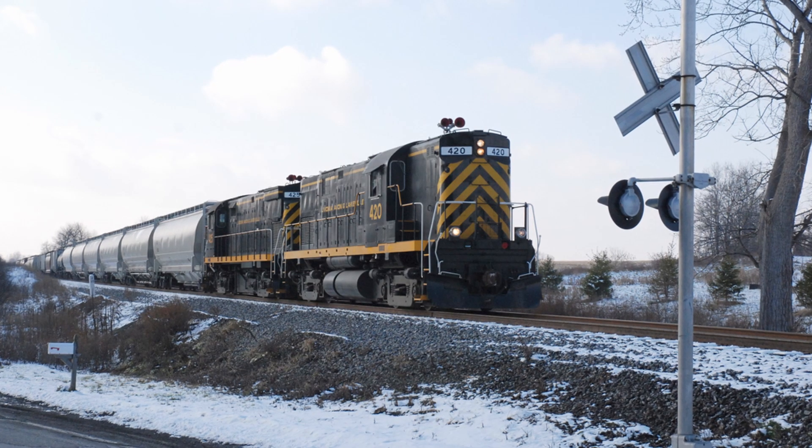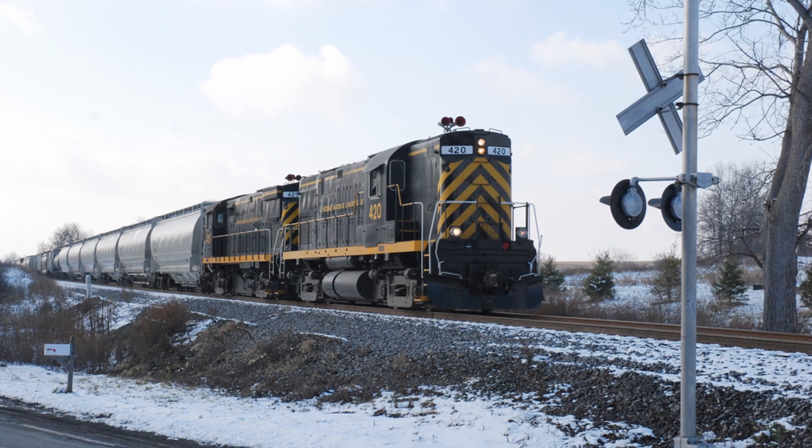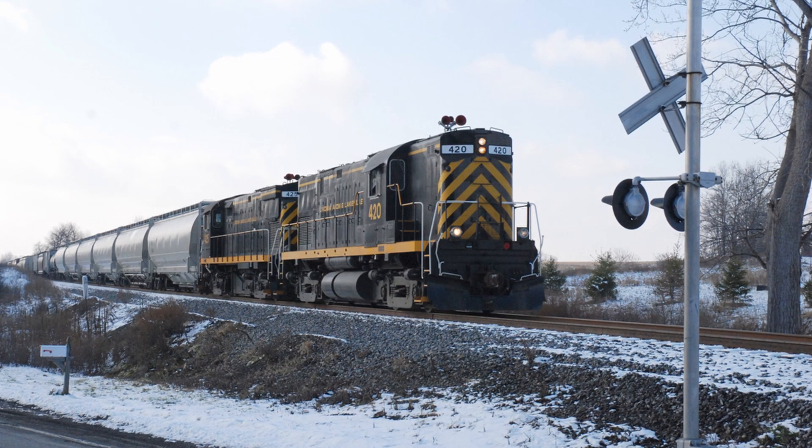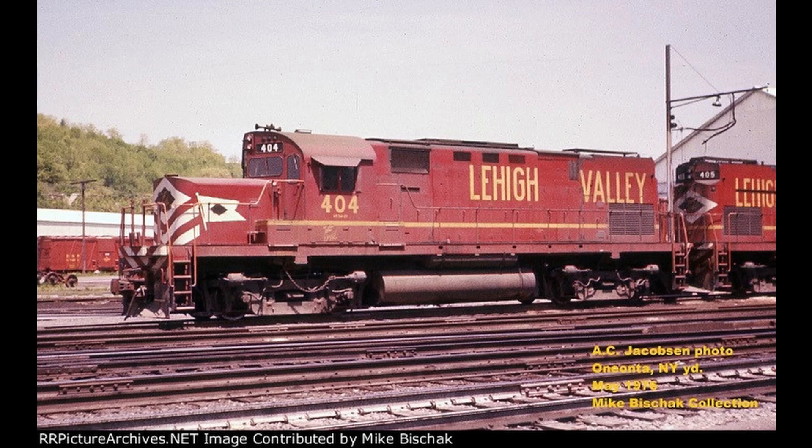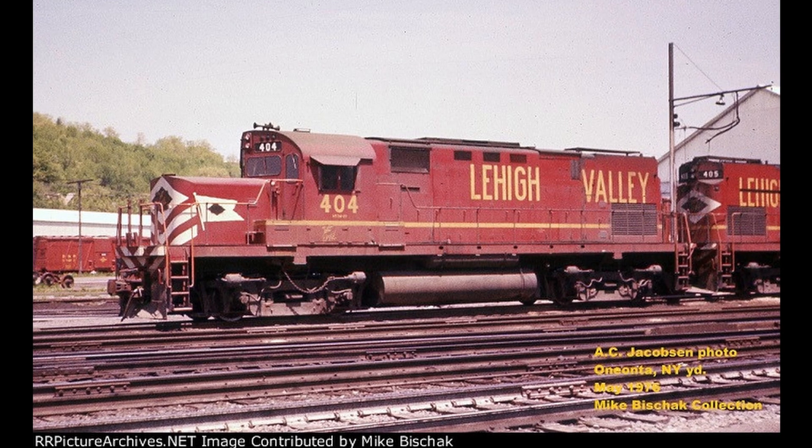Despite not making it into preservation, plenty of 404's sister C420s are still in service today on short lines in its home state of New York. And this 404 has been lined out on Atlas models of its time on both the Lehigh Valley and Delaware and Hudson, thus keeping the legacy of this hardworking 404 alive for years to come.